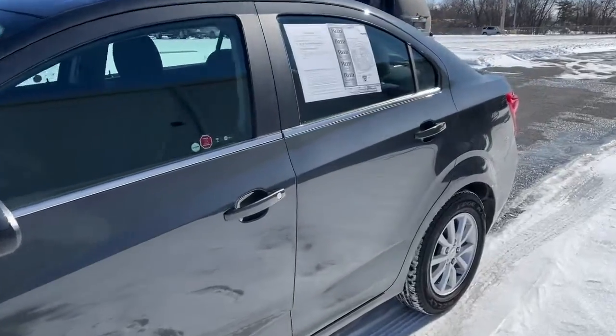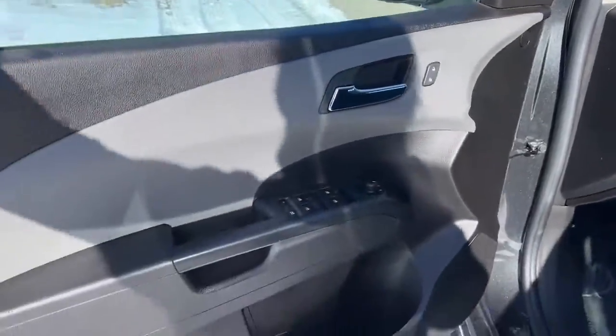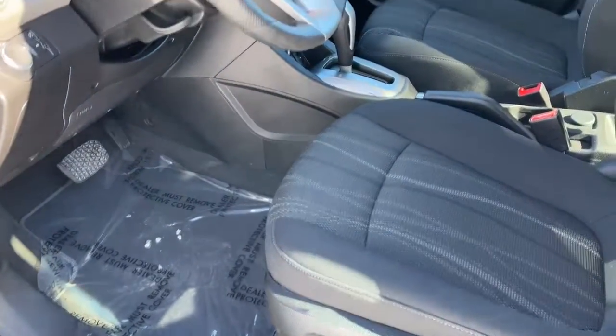The zesty Sonic blends small car efficiency with advanced connectivity and safety technology, nimble handling, and a surprisingly spacious and flexible interior.